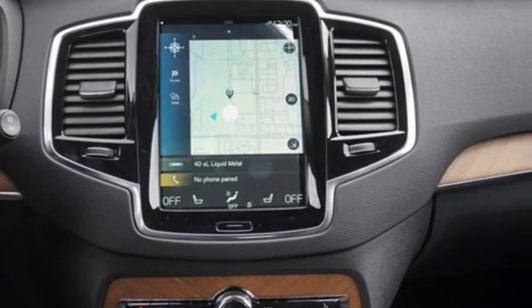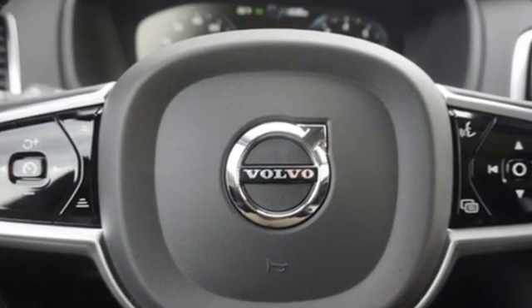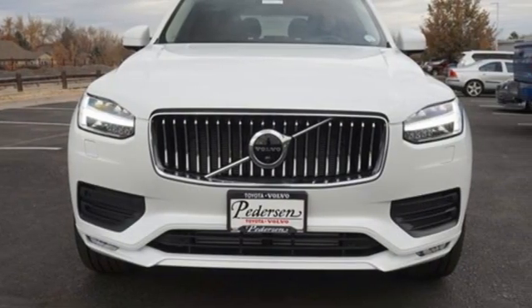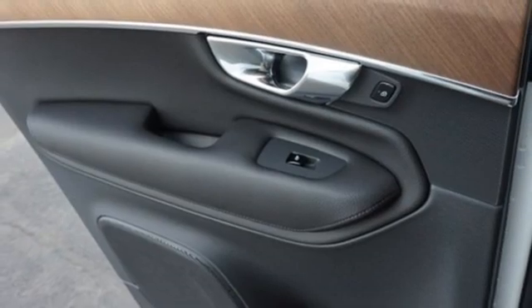And it comes with all the amenities you need: intercooled turbo inline four-cylinder engine, four-wheel drive, streaming audio, and a refrigerated box located in the console, multi-zone climate control.